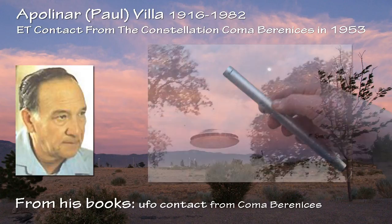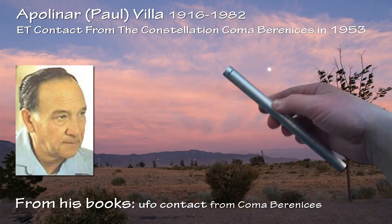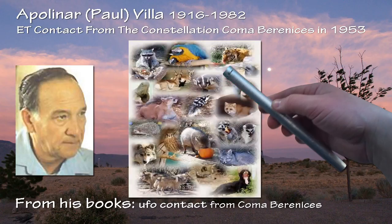Vila reported that some crew members carried a miniature version of these tubes, that appeared like it was made of an aluminum-like material, about 8 inches long and 1 inch in diameter, tapering slightly from the center outwards. These devices could be used to paralyze any animal life form, including man.